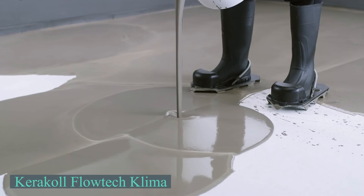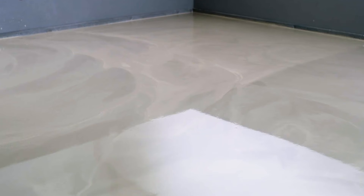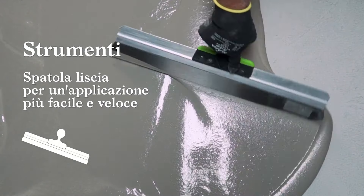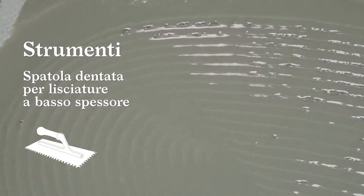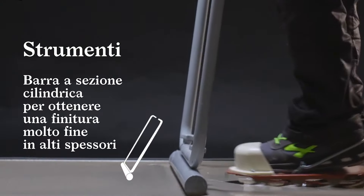Analyzing this Italian product named the Flowtech Klima, which is a self-leveling subfloor designed for any type of radiant heating system. Developed in collaboration with Knauf, it is made from natural calcium sulfates and environmentally friendly materials. The product can be applied with a minimum thickness of 0.39 inches above the radiant system, ensuring high dimensional stability and long-lasting performance.